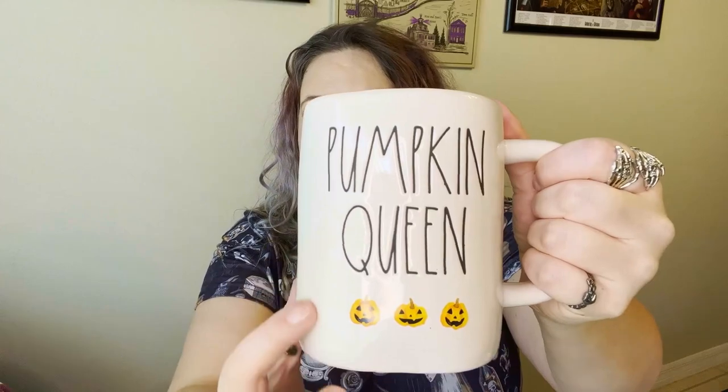The next mug is actually my first Ray Dunn mug ever, but I had to get it. It says 'Pumpkin Queen' and I love how the pumpkins are all jack-o-lanterns at the bottom. It holds so much coffee — it's amazing. This one was $6.99; I don't know if that's because of the Ray Dunn tag, but $6.99.